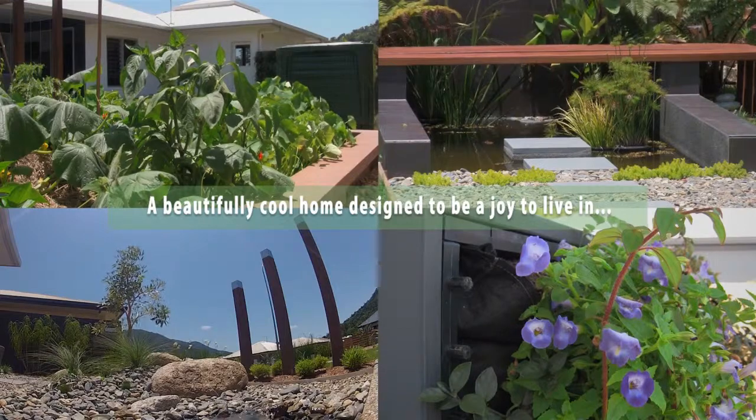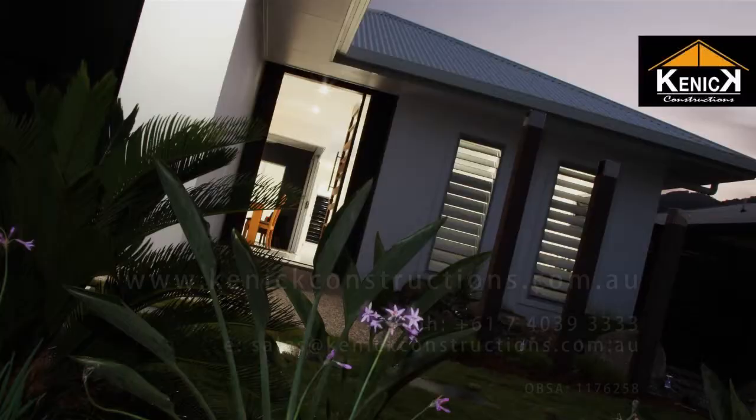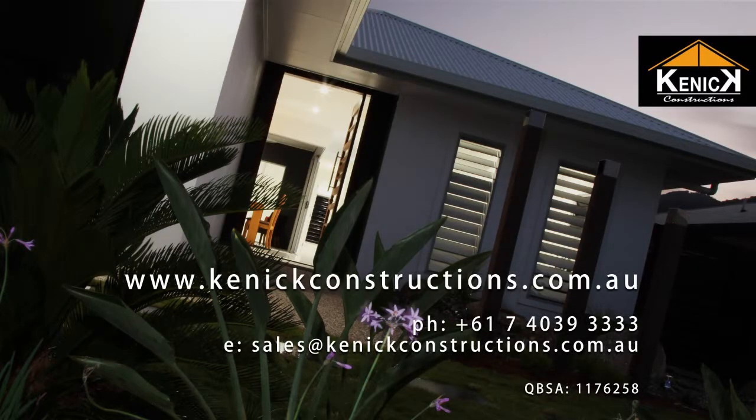The Haven — a naturally cool, light and airy home with no power bills. Now that's smart thinking. Contact us today to find out what we could build for you. Kinnick Constructions.